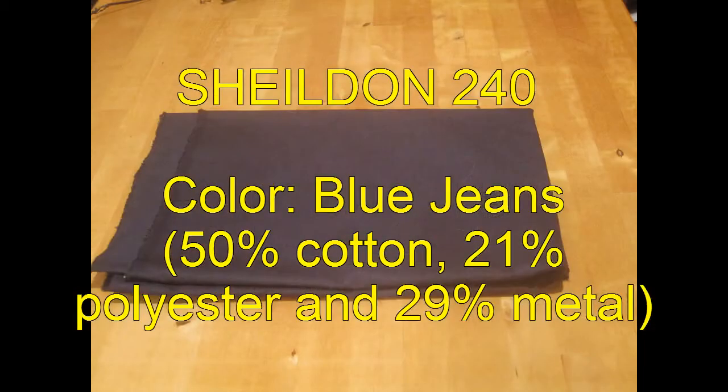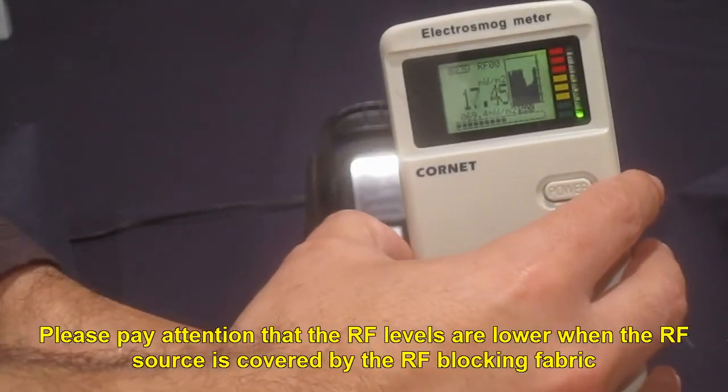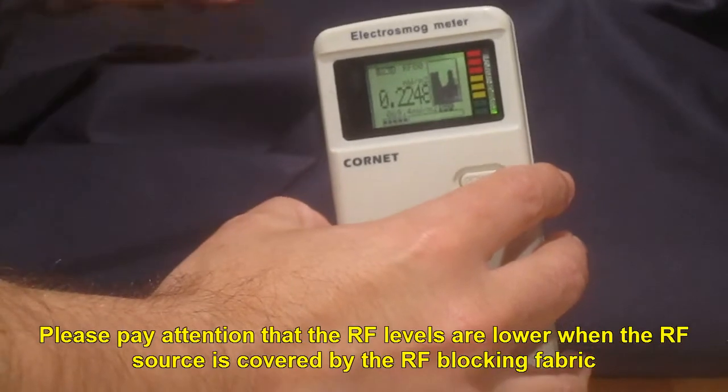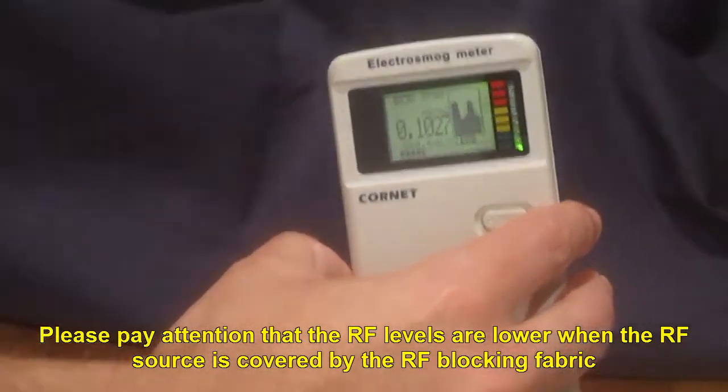Shildon 240. Please pay attention that the RF levels are lower when the RF source is covered by the RF blocking fabric.